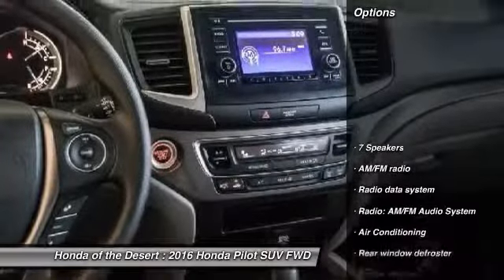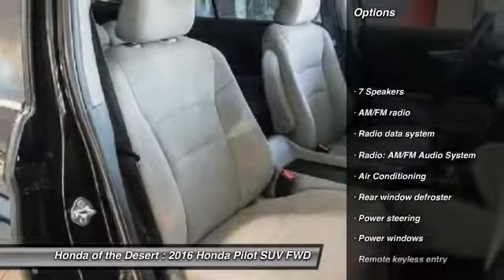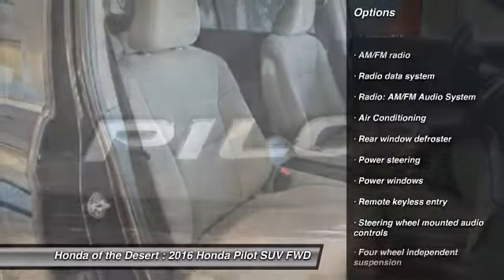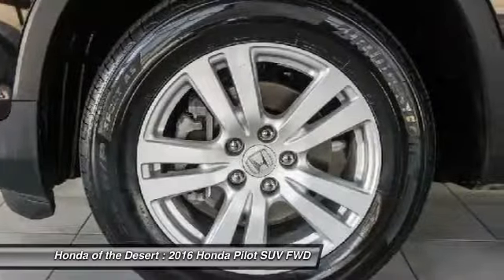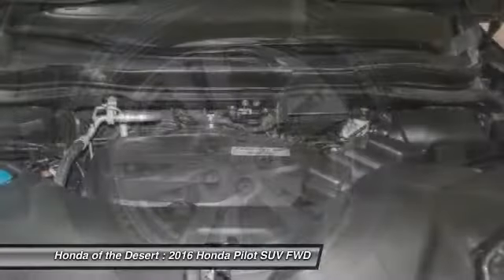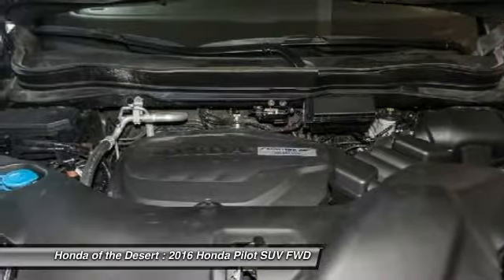Here are some of this vehicle's great options: traction control, dual airbags, air conditioning, power steering, alloy wheels, four-wheel disc brakes, power windows, security system, rear window defroster, and trip computer.